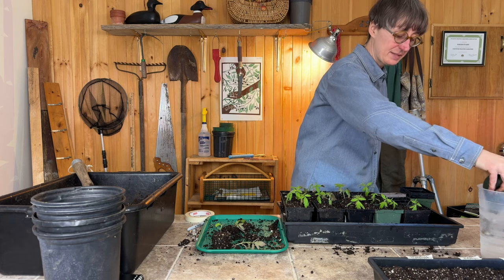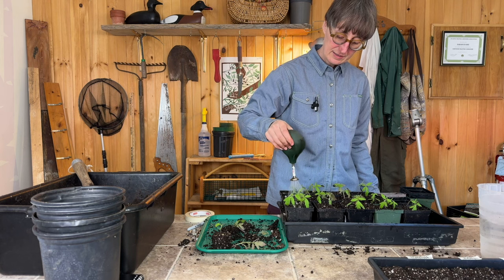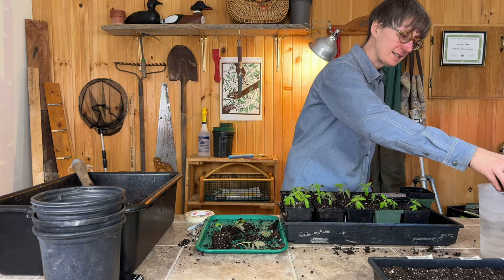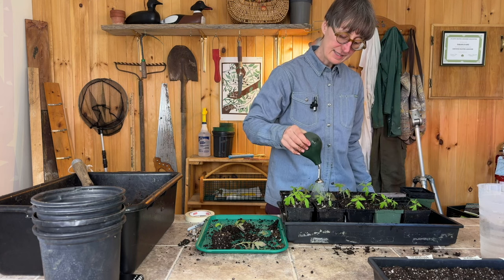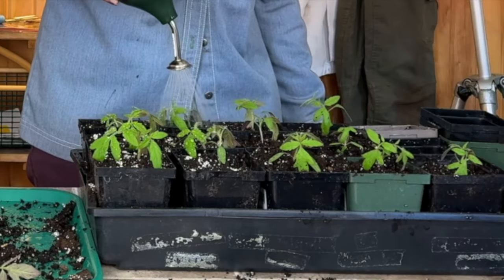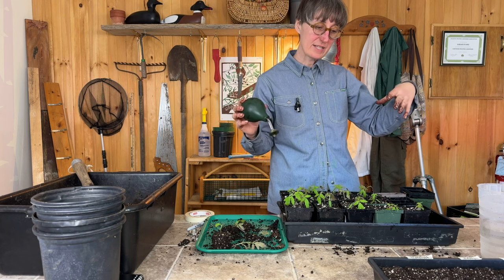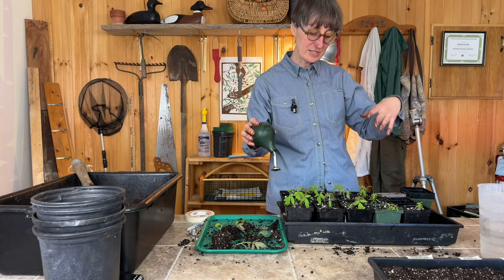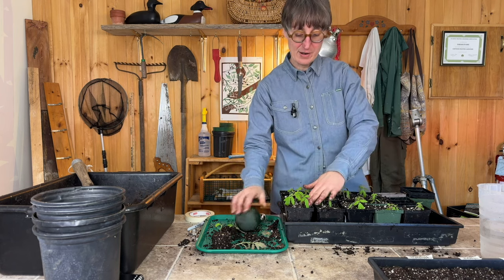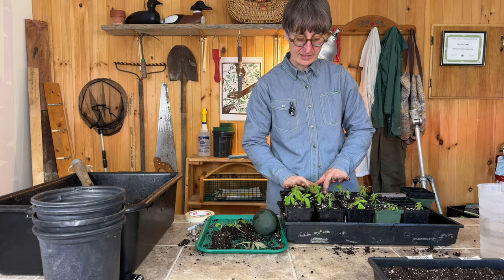Now that I've got these seedlings potted up, I'm going to water them. I use this little manual waterer I got from Lee Valley, a Canadian company that sells really good quality garden tools, but you could use any kind of mister or sprayer. I'm just misting them on top, which is going to allow the soil to compress around the roots and get rid of any air pockets that formed when I potted them up.